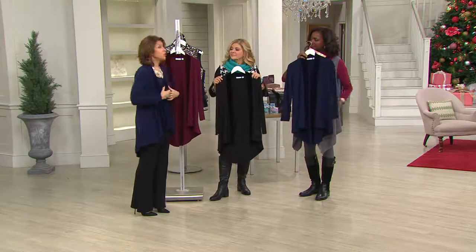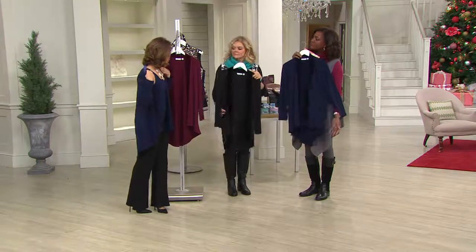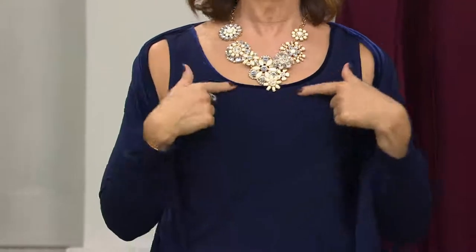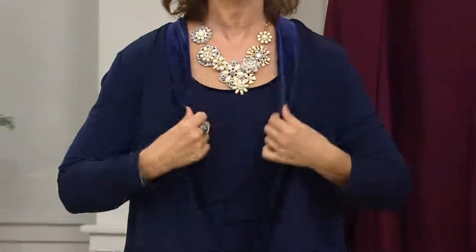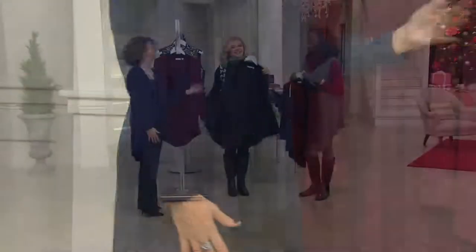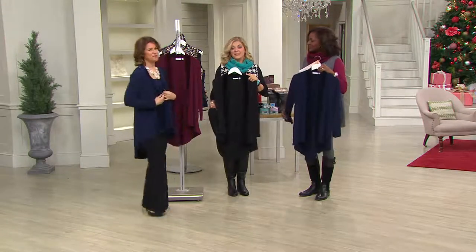I've worn it over turtlenecks too — you throw this over a turtleneck. By the way, there is a tank top that goes with this, with the velvet trim, if you want to do the matchy-matchy head-to-toe look. The velvet trim pulls it all together. You can ask the order entry operator — it's item 259-565 for $37. You can order them together and save on shipping and handling.